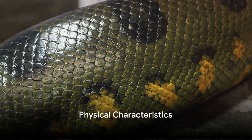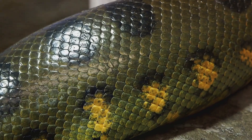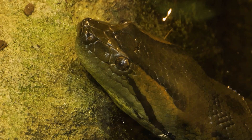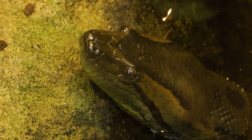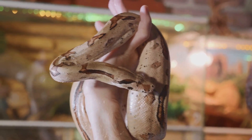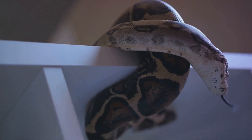Anacondas are not just large — they have some unique physical traits too. Picture colossal bodies draped in olive green scales, adorned with smooth black ovals along their backs and yellowish bellies. Compared to their vast bodies, their heads are quite small, with eyes and nostrils strategically placed on top. This clever adaptation allows them to remain camouflaged underwater, with just the top of their head peeking out. There is also a noticeable black stripe that runs from the eye to the jaw, adding an air of mystery to their appearance.